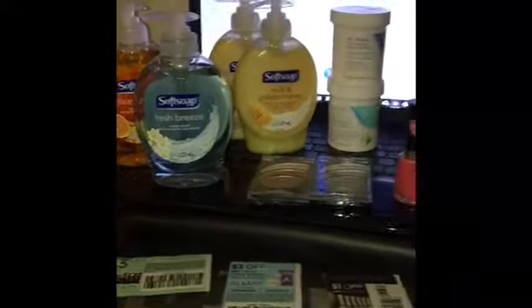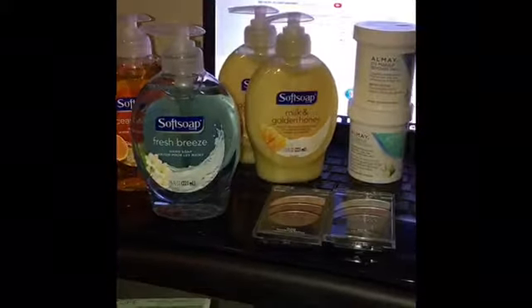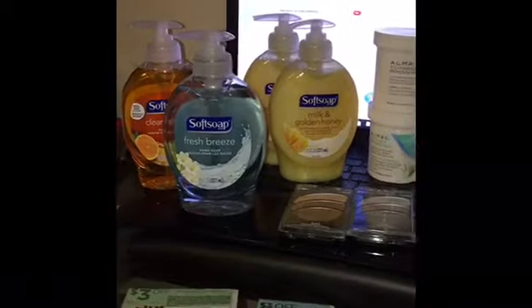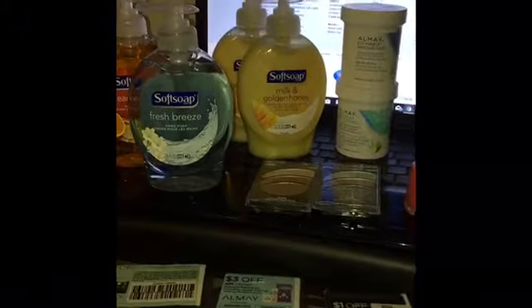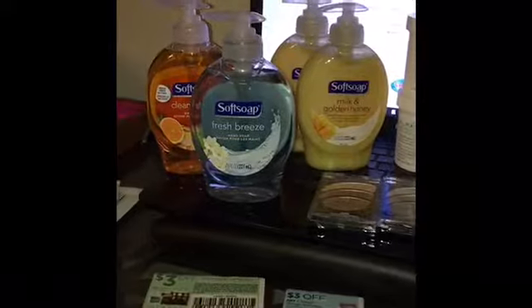Hi everybody, welcome back to my YouTube page. I'm sorry I have not been posting any videos — I've been working really long hours, even working until Saturday. This is a small mini haul that I did at CVS today. I will be going back to CVS in a couple of days, but I just wanted to share a small video with you guys — some newbie friendly deals, some that require coupons and some that don't.